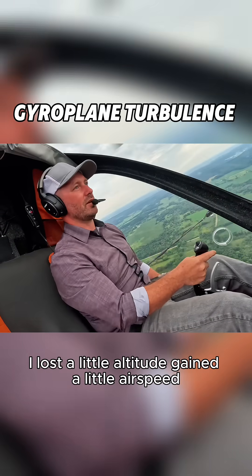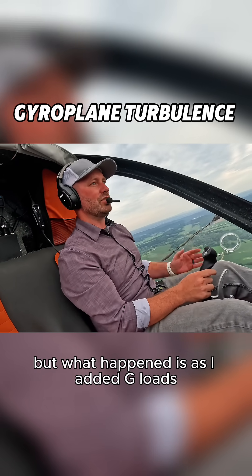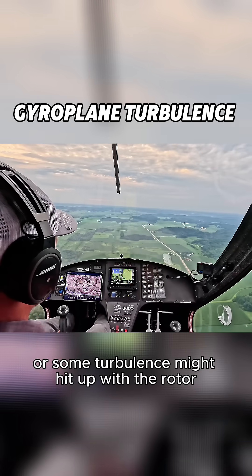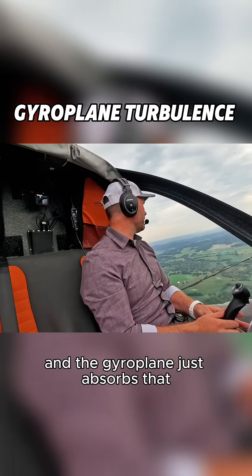And I've got 450 on the rotor RPM. I lost a little altitude and gained a little airspeed. What happened is that the G-load — which is essentially what happens with a thermal or turbulence hitting the rotor — just spins it up a little faster. It's the same thing. The gyroplane just absorbs that.